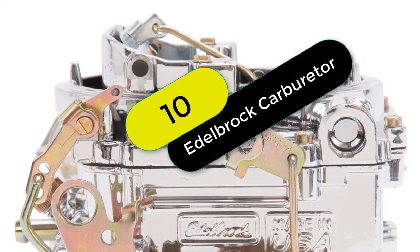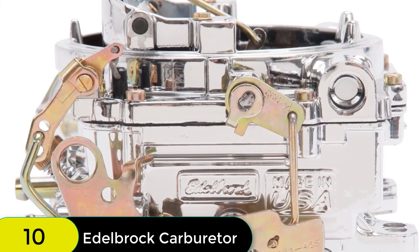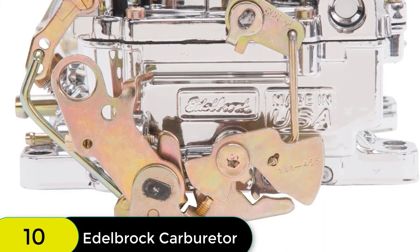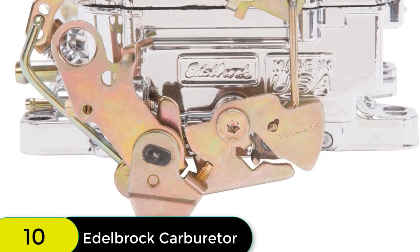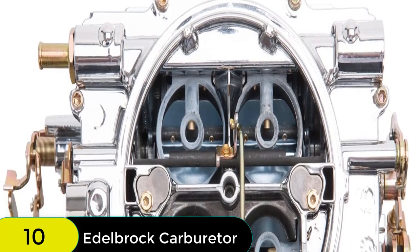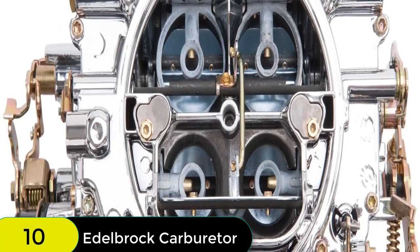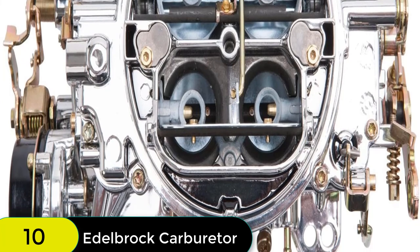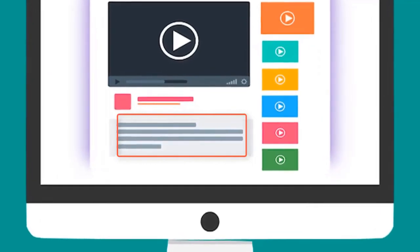And at number 10 on our list, we have the Edelbrock 14064 Performer Series Carburetor. It is an excellent choice for those looking for a custom tuning solution without the worry of fuel spills. The two-piece aluminum construction is ideal for minimum leakage and the three-coat finish provides ultimate protection and durability. This carburetor is perfect for small block and big block engines and is sure to provide optimum street performance and fuel economy. Check out the description for more information about this product and the latest price.